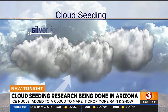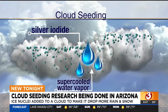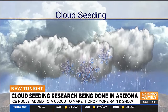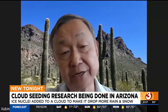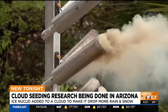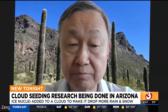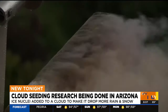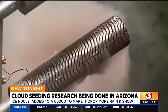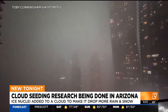Cloud seeding enhances a cloud to drop more rain and snow by adding tiny ice nuclei to the cloud. To learn more about what exactly cloud seeding is, we spoke with atmospheric science professor Zubin Zhang with the University of Arizona. He tells us the practice actually began back in the 1940s. Professor Zhang says it can be useful to desert climate areas that need more rain, but not act as a solution.